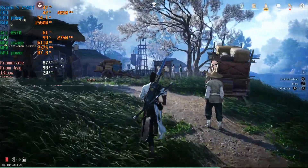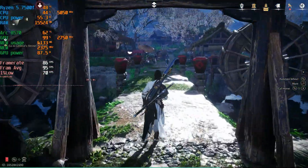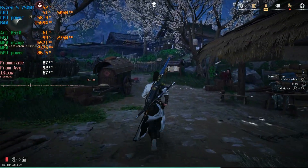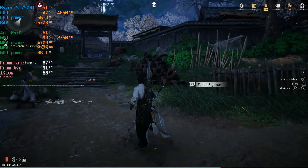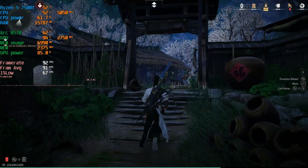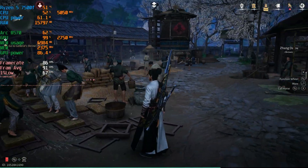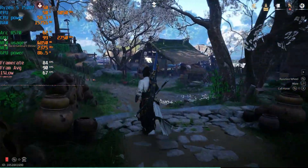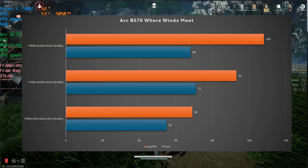The game still looks pretty good and very colorful. As we cross the bridge our frame rate drops to about 85 with an average of 93, and the 1% low is 67. The frame time graph is a little spiky. GPU is at 98% utilization, CPU pulling about 50–61 watts. To summarize: at 1080p quality XESS we had 108 FPS with a 1% low of 71, and at 1440p ultra XESS we had an average of 69 FPS with a 1% low of 55.